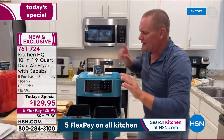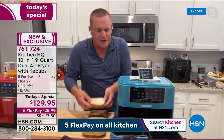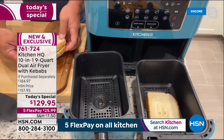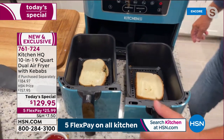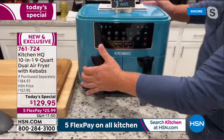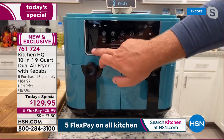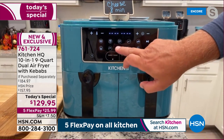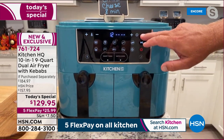You can even do grilled cheese: a regular grilled cheese for the kids on one side, and a pesto tomato and mozzarella adult grilled cheese on the other side. Press on, select basket one, hit bake, and set to eight minutes for grilled cheese.